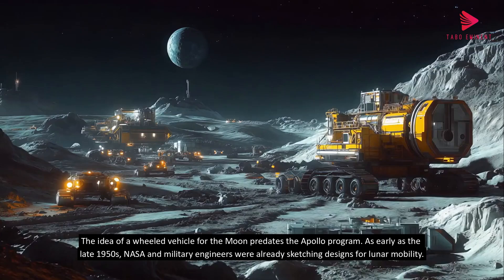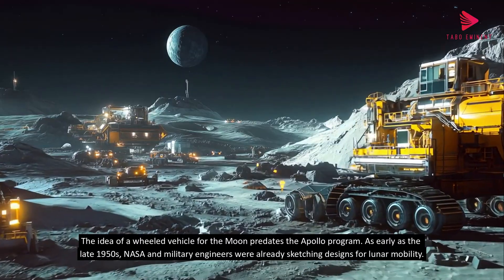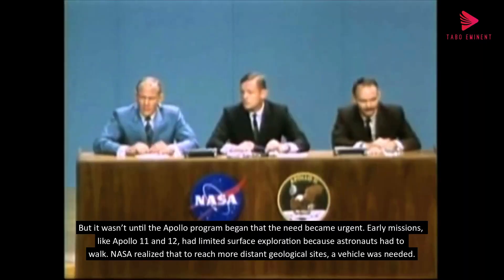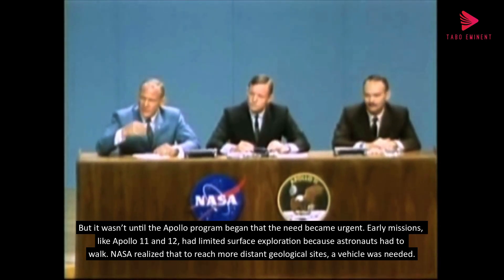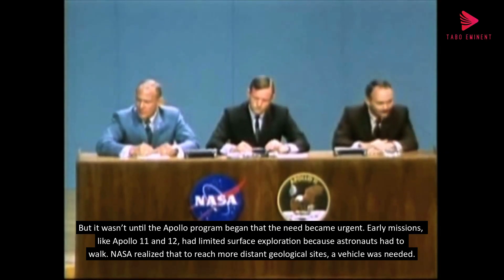The idea of a wheeled vehicle for the moon predates the Apollo program. As early as the late 1950s, NASA and military engineers were already sketching designs for lunar mobility. But it wasn't until the Apollo program began that the need became urgent. Early missions, like Apollo 11 and 12, had limited surface exploration because astronauts had to walk. NASA realized that to reach more distant geological sites, a vehicle was needed.